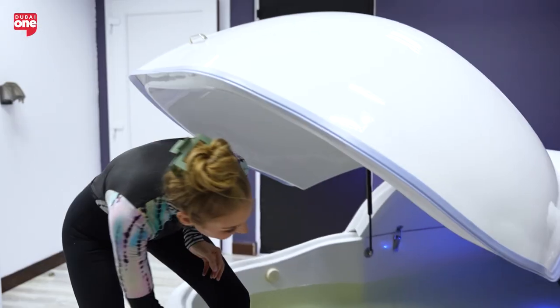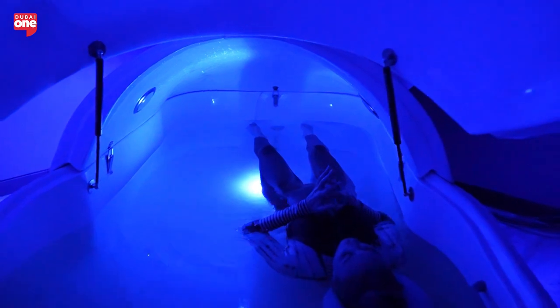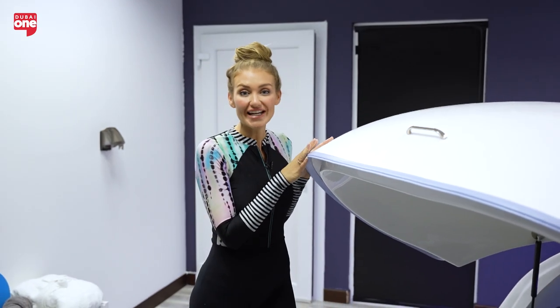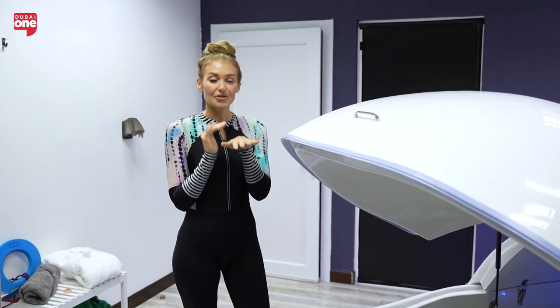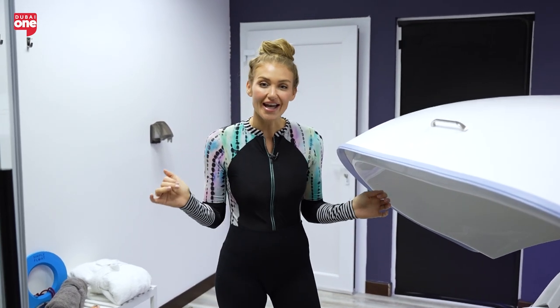Fantastic. I've loved hearing all about it, so I think it's time for me to try out flotation therapy. This is the flotation therapy pod. The water inside is salt water, and it's been heated up to body temperature, and this is what gives you that flotation experience.